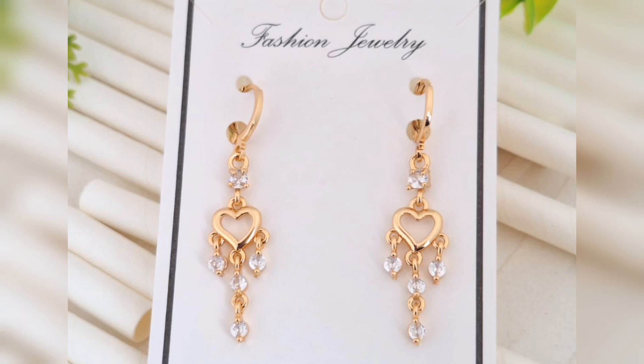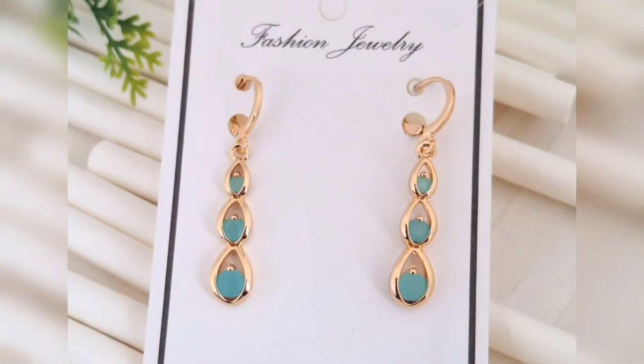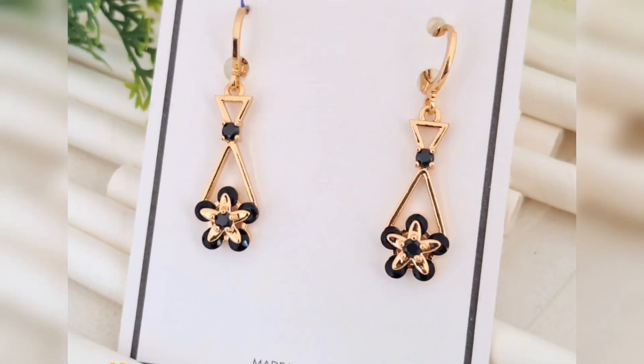Friends, please watch this video, because I have also listed more designs for the future. If you like this video, please like it and share it. Subscribe to my channel. Thank you for watching. Take care. Bye bye.